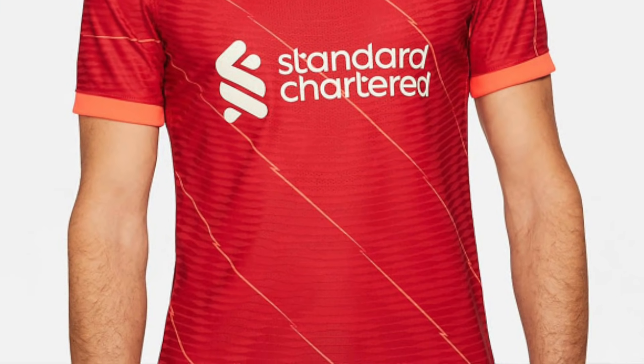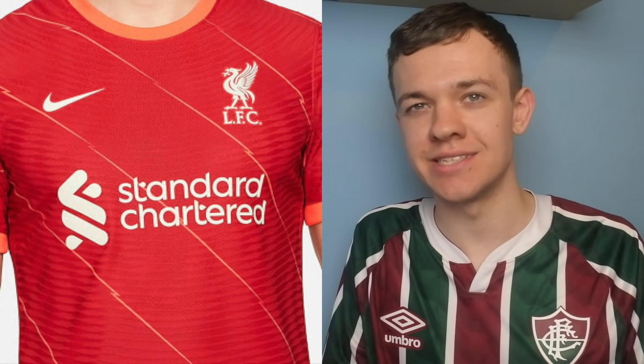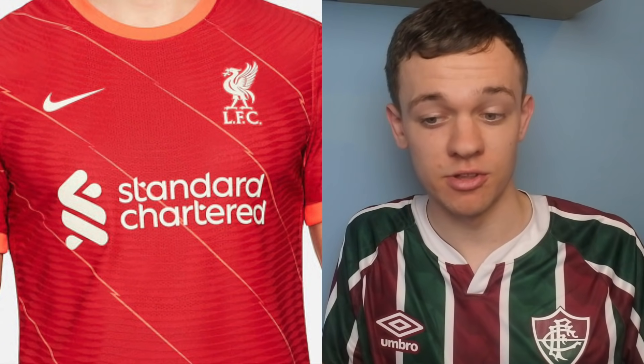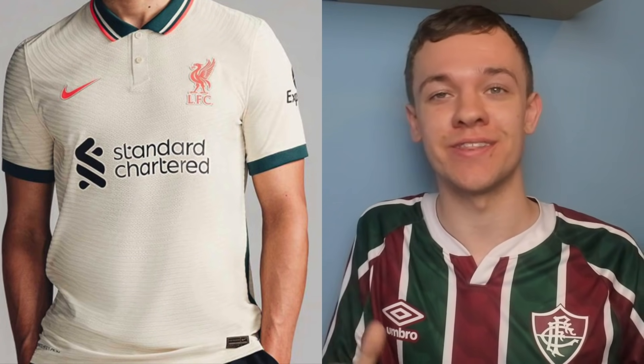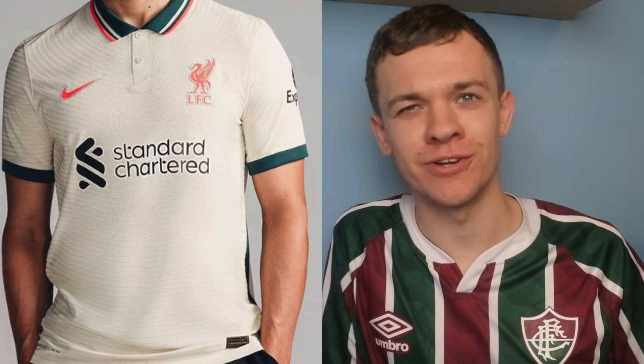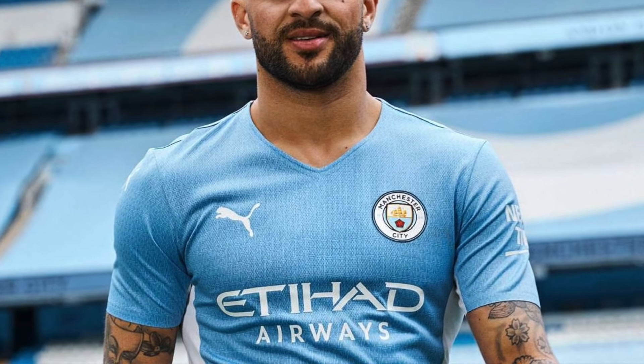When it comes to Liverpool's kits, their home kit is alright for me — it's nothing all too special. I give that like a 6.5 out of 10. I've seen worse this season from the other big six clubs especially, but without a shadow of a doubt, the best Liverpool kit they've come out with this year is this away kit right here. It is an absolute banger — a really fresh looking kit. That one's also one of my favourites this season: 9 out of 10.